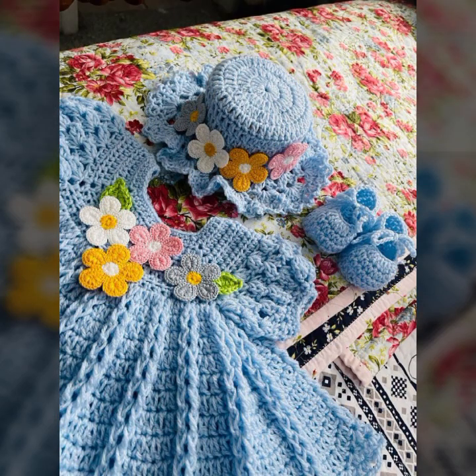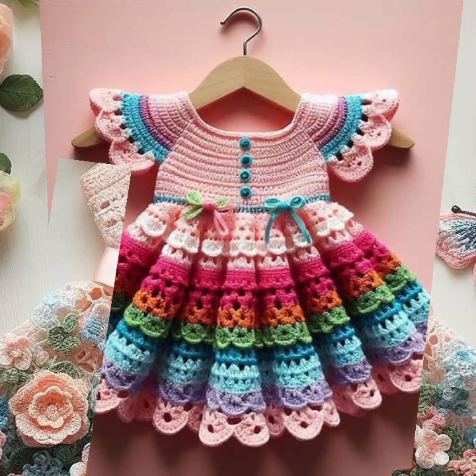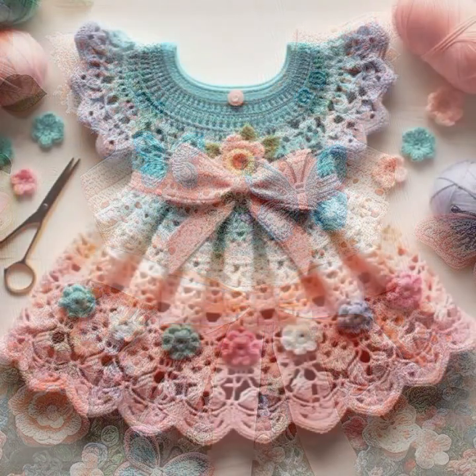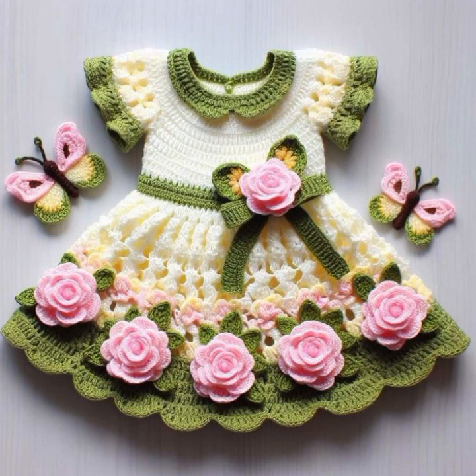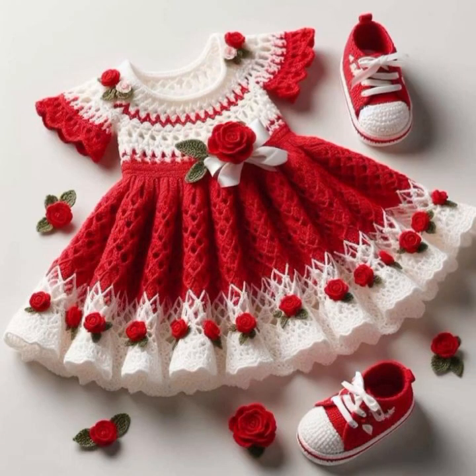If you want to buy these very beautiful frogs online, I will tell you some website names. You can buy these very beautiful frogs online from these websites easily at a very reasonable price, or visit your shopping mall or market for buying these very beautiful baby crochet frog designs.